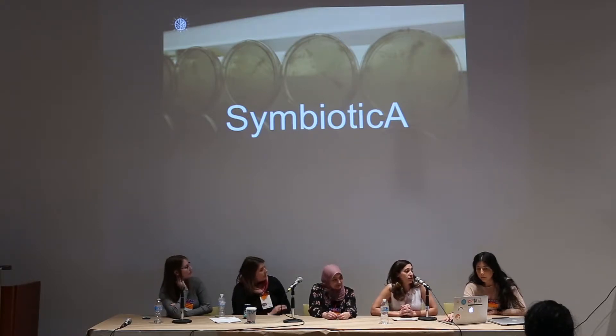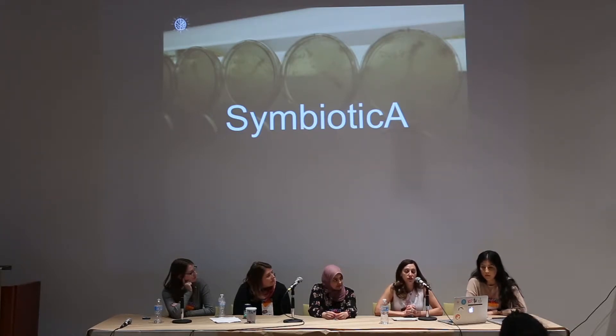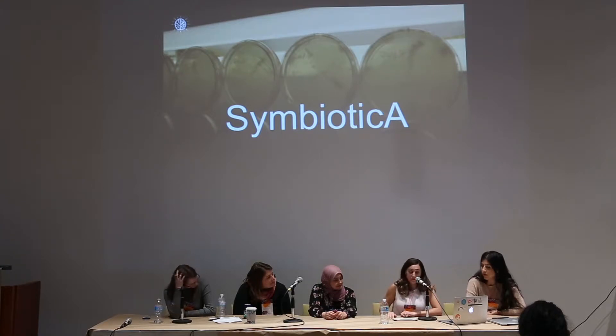Through that experience, I got introduced to a program called Symbiotica, which is at the University of Western Australia. It was one of the first of its kind to bring scientists and artists together to work on new research. They have a wet lab, or a biology lab, and the focus isn't just artists doing fun things for scientists so they can do great research — a successful project is when it's an equal collaboration. So I went to do my master's there, and I received a master's of science with a specialty in biological art.